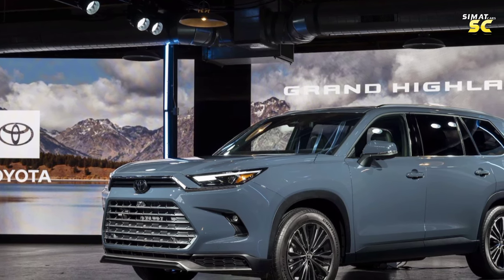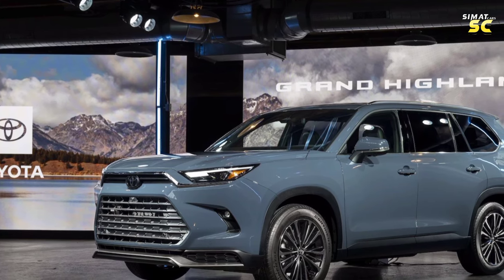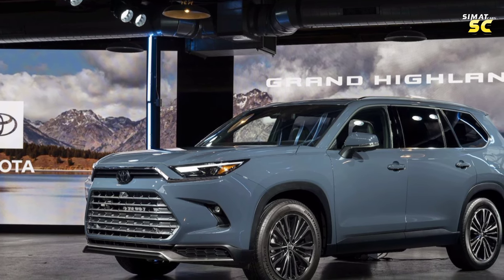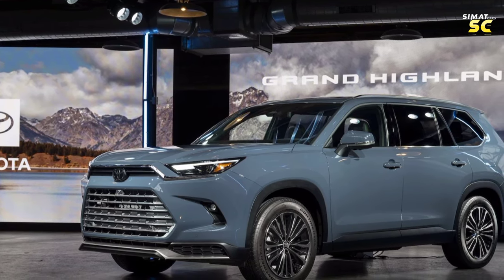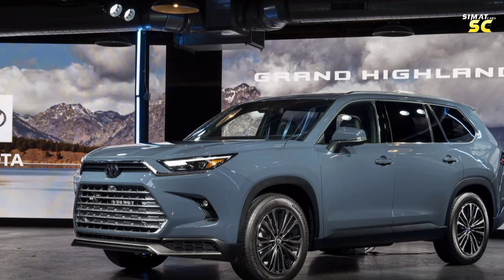The Toyota Grand Highlander is a large family SUV that has multiple specifications and electrical technological systems. It comes in multiple versions including the XLE version, the XLE Hybrid version, the Hybrid Max Limited version, and the Hybrid Max Platinum version, and each version differs from the other.